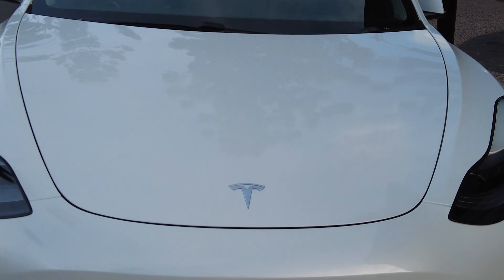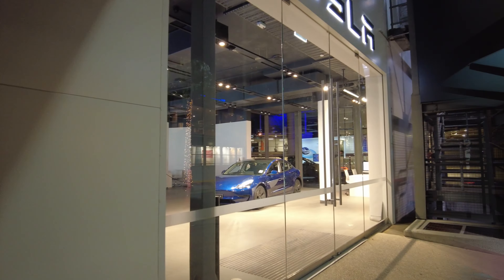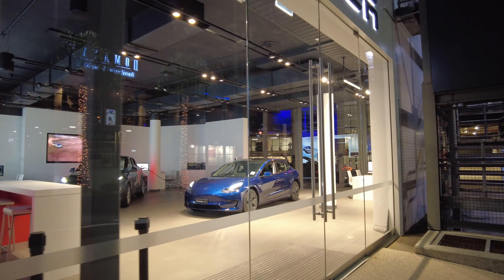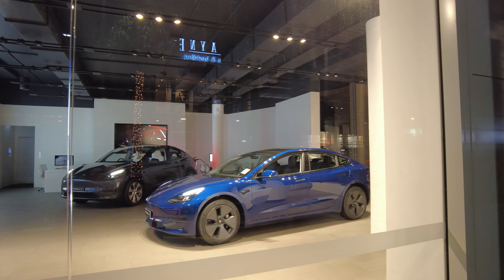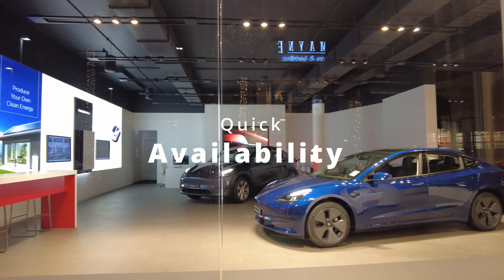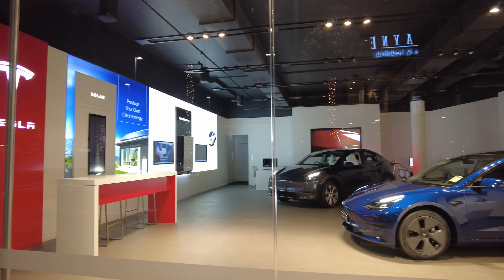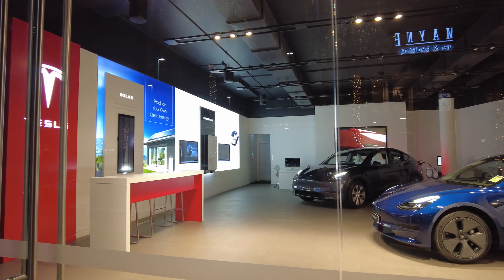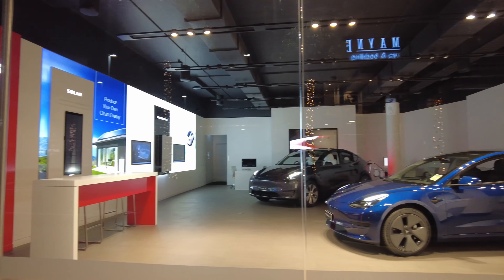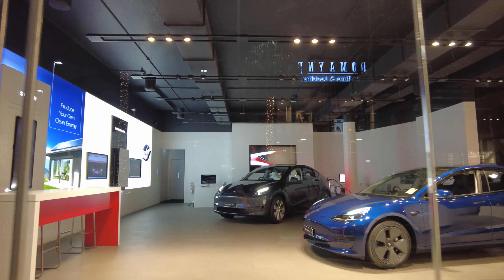Now let's explore the benefits of going for the current Model 3 or Model Y. Purchasing now means you'll immediately enjoy the value and benefits of an already highly regarded Model 3 or Model Y. The next benefit is time frame and availability — there's no waiting list or potential delays. Even if you buy a custom version right now, the current delivery date is less than two months away.